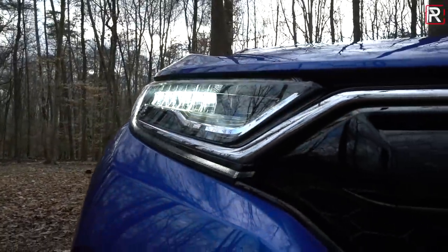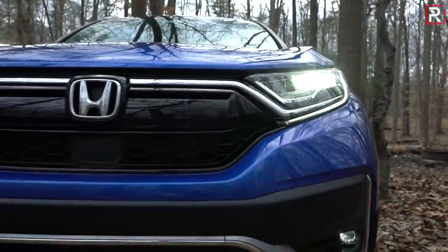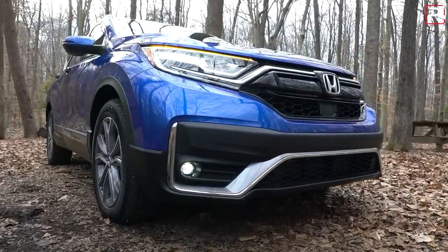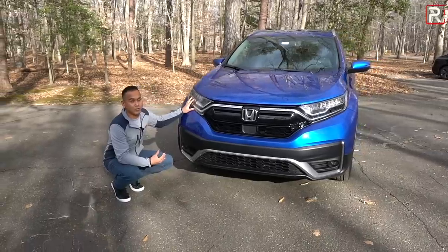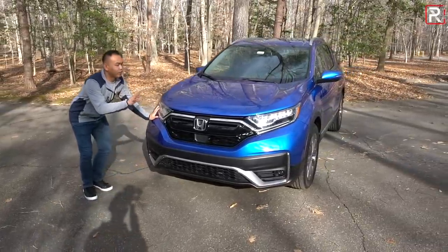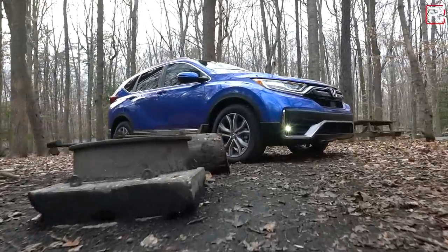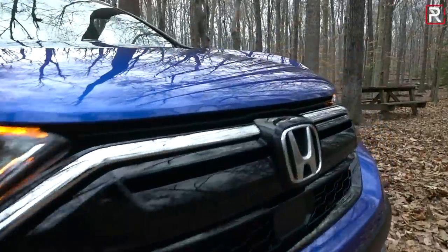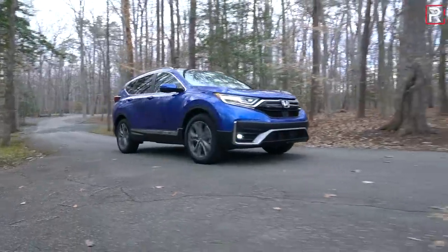Every CR-V comes standard with LED daytime running lights and LED turn signals. The EX and up models add new LED fog lights, and the Touring model is the only one to get LED low and high beams, so you have to go for the higher trim to get the premium headlights. The front fascia looks especially nice in this new Sonic Gray Blue Pearl color — this is the first time we're seeing it on a CR-V. Honda offers this color on the Touring and EX trims; you cannot get it on LX grade models.